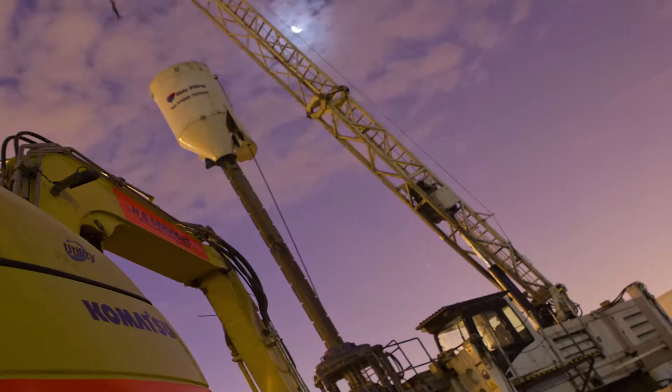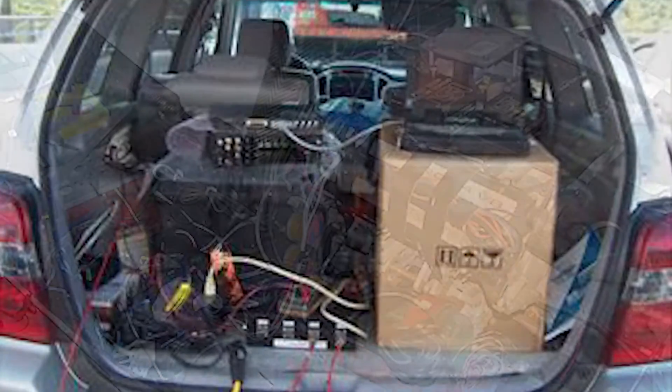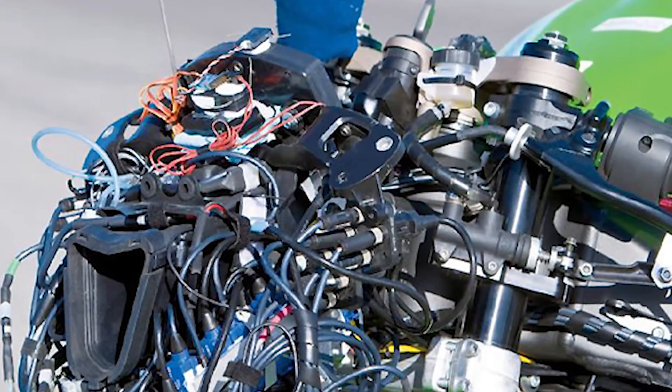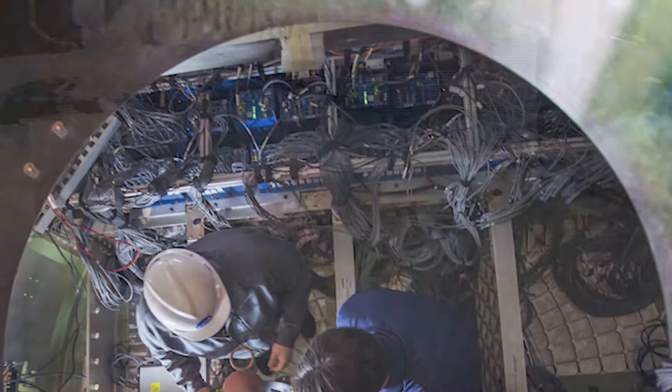Field testing of products has become more commonplace, but it wasn't always that way. The sheer size of older generation data acquisition systems, along with powering challenges, made it difficult, if not impossible, to do field testing. Setting up a test was an arduous task, since it often required long and complicated cable runs from the data acquisition system to the sensors and the use of DC inverters and generators.